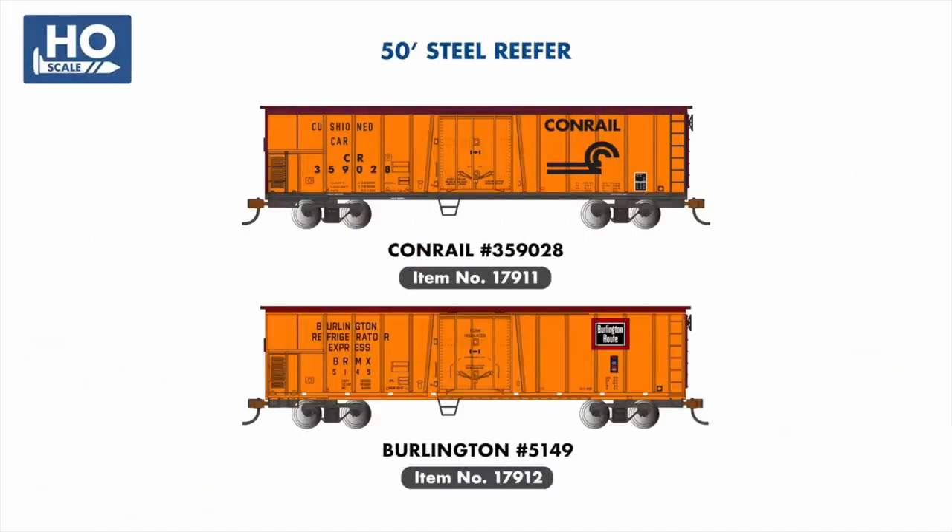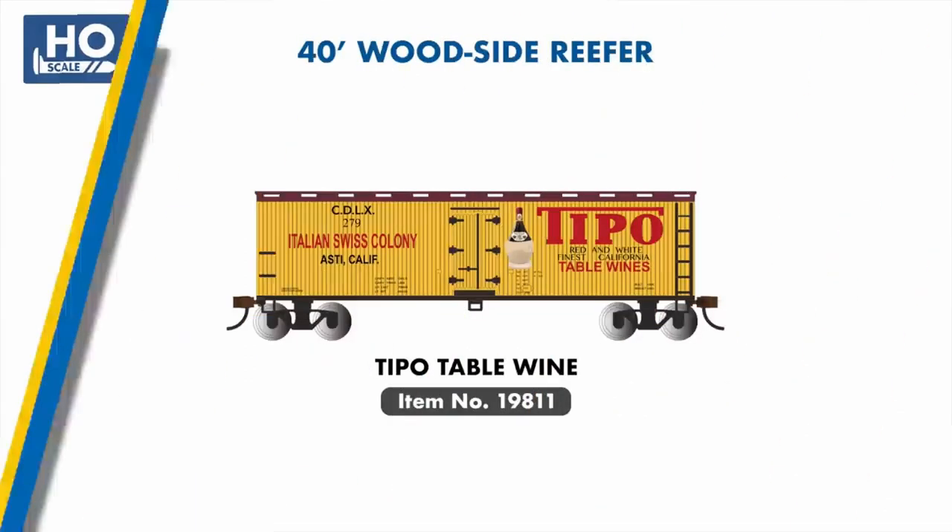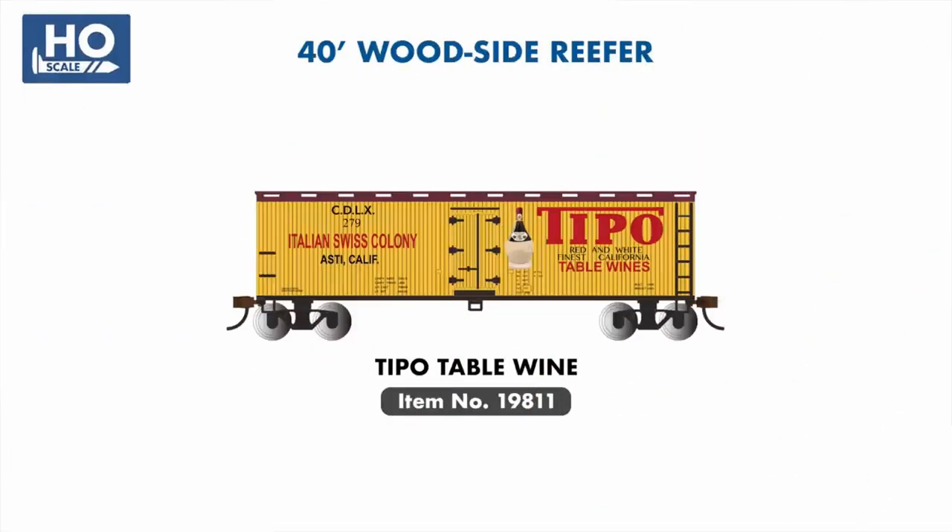In our refrigerated boxcar range, two new 50-foot reefers are joining the series, painted and lettered for Conrail and Burlington Route. Our woodside reefers will also see a new addition, painted in an attractive scheme for Tipo Table Wines.